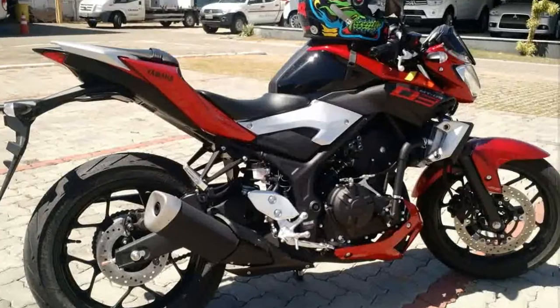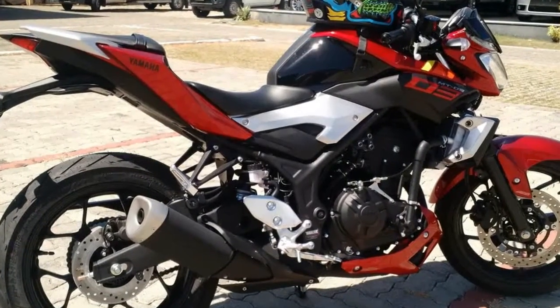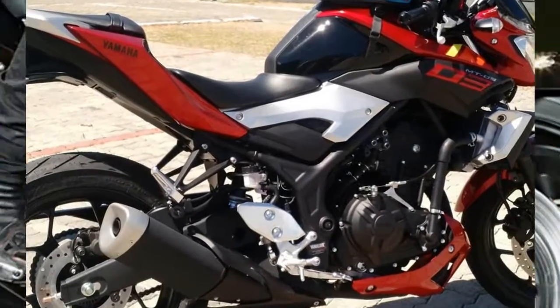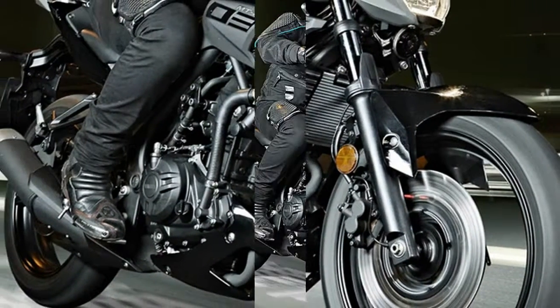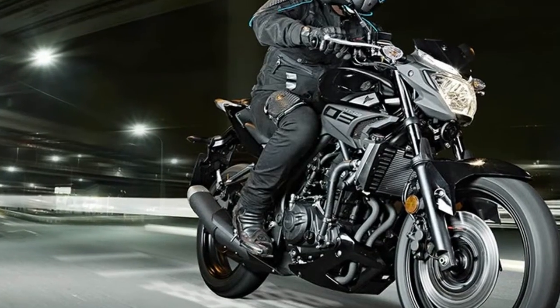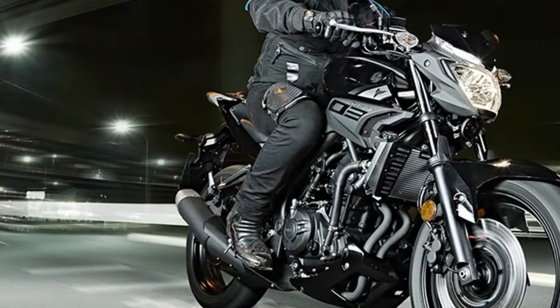Powered by a lively 321cc parallel twin-cylinder engine and equipped with an easy-handling chassis, this motorcycle makes you look forward to every ride on any road. MT-03 from Yamaha. Come and embrace the darkness.